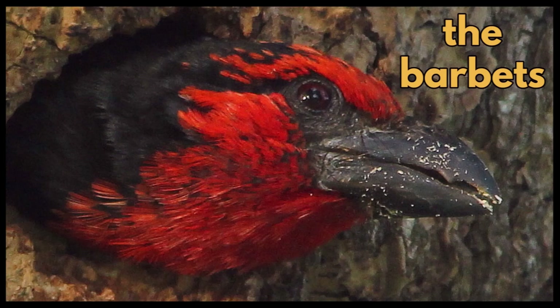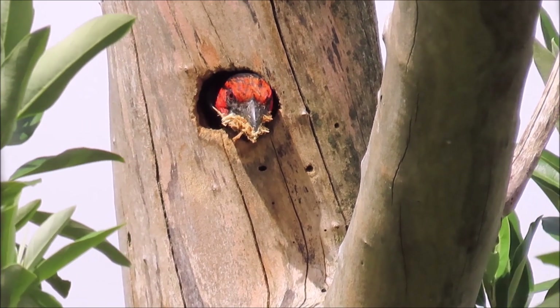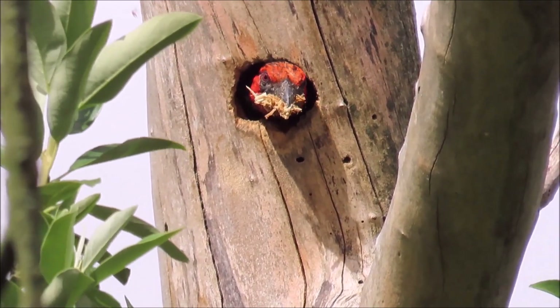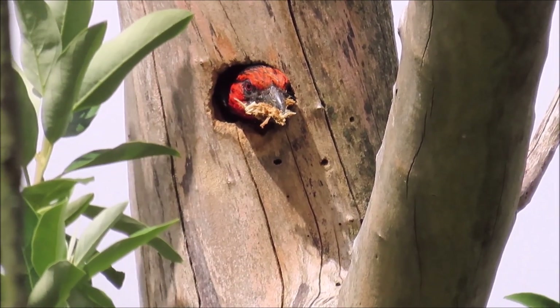Let's start with the barbets, which have strong, heavy bills for pounding and chiselling at the hard wood. The sharp point of the bill does get worn down during excavation, but the keratin of the bill quickly grows back.